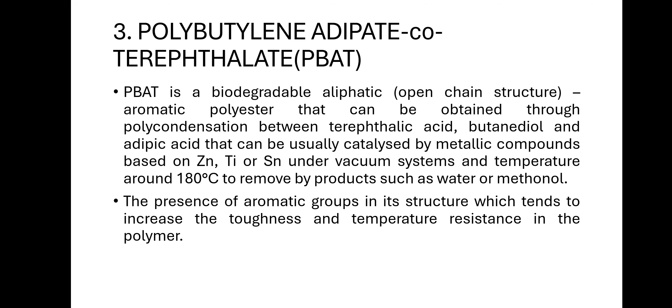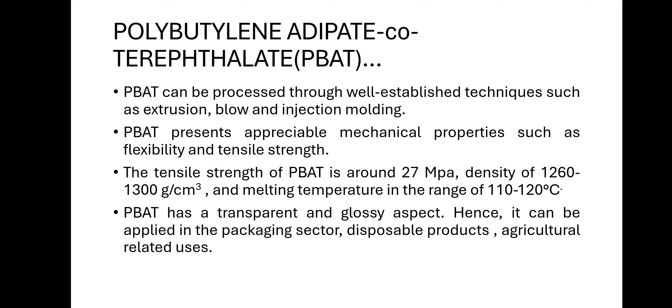PBAT can be extruded, blow molded, or injection molded. It has good mechanical properties such as flexibility and tensile strength — tensile strength of 27 MPa, density 1260 to 1300 g/cm³, and melting temperature of 110 to 120°C. PBAT has a transparent and glossy aspect, and can be applied in the packaging sector, disposable products, and agriculture-related uses.